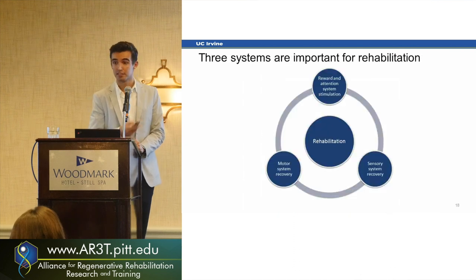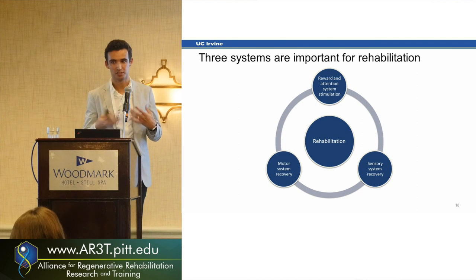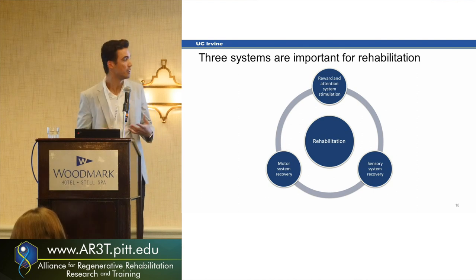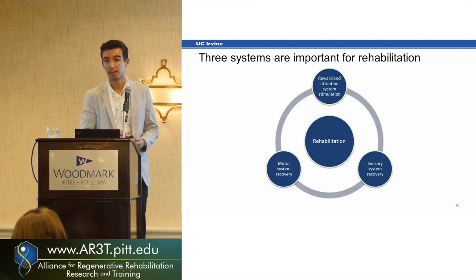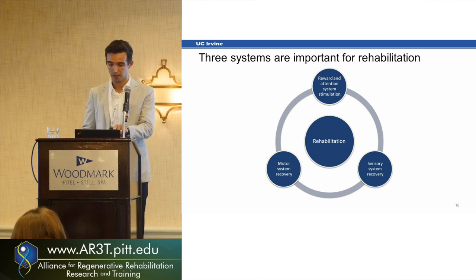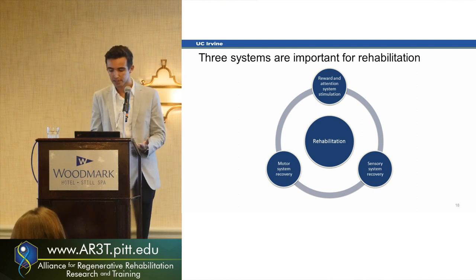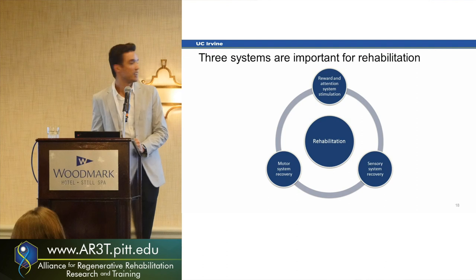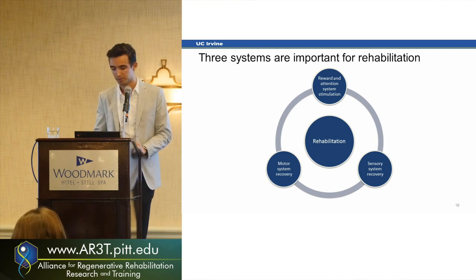We think these results come from that having-plasticity mechanism. The brain needs to know that when it tries to do something, if it did it right or not, to actually learn how to adapt and create neuroplasticity. We need the reward and attention system, the sensory system working well, and the motor system — all three together — that's where the benefits come from.